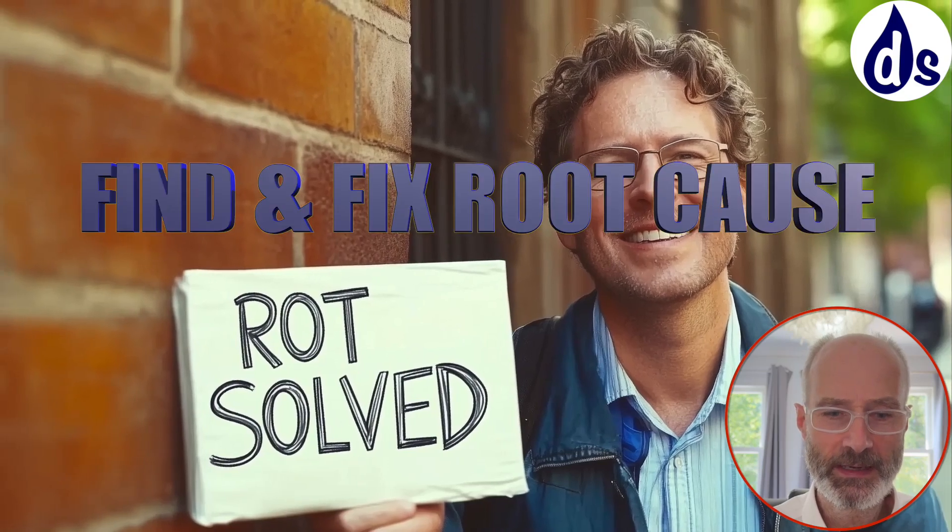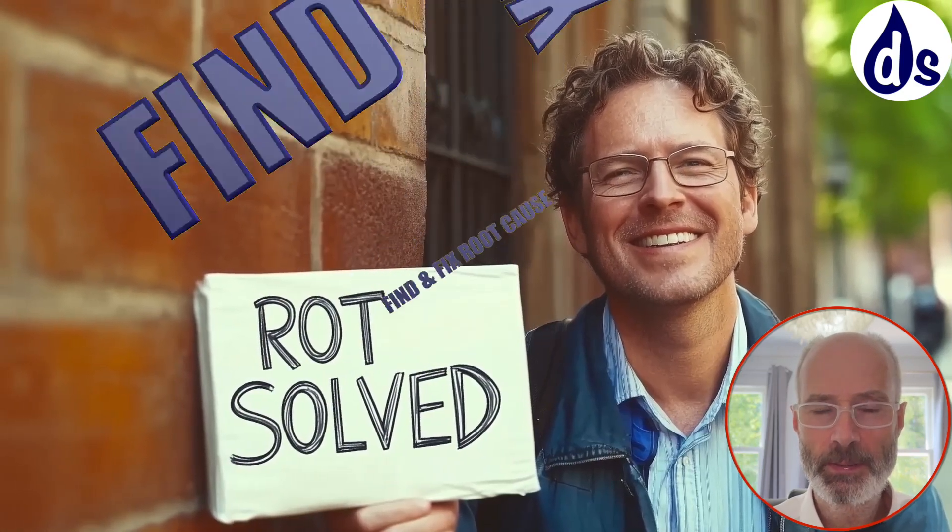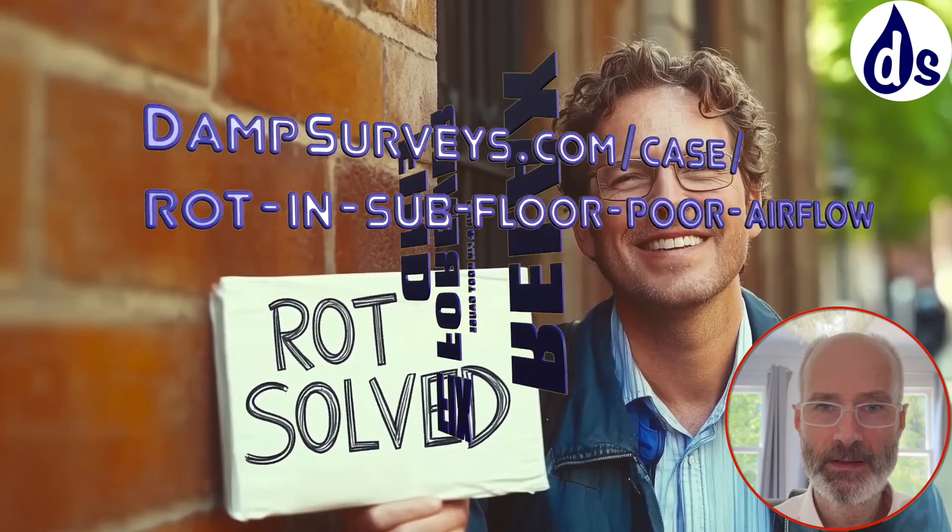Keep measuring the subfloor relative humidity and monitoring it — it should drop below about 85%. It will go up when the outside is wet, since outside relative humidity is 100% when it's raining, but it should come back down again. It didn't strike me that there were major structural concerns, but your freeholder should ask a structural surveyor to check that. They may have to build up some brick pillars, but I don't think anything particularly major — I don't think there's a need to replace the timber.